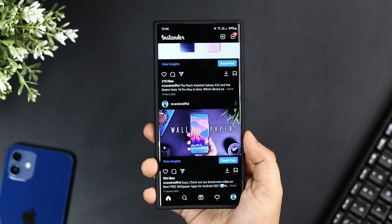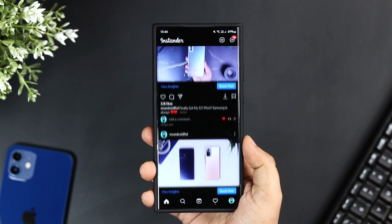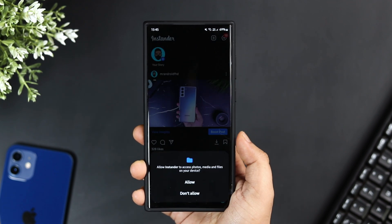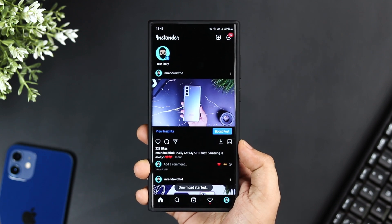Next up we have Instander. Instander is a free modification of the Instagram app for Android. It offers a lot of additional features that you won't find in the official Instagram app. It lets you download photos, videos, reels, and stories directly to your gallery, and the best part is it is completely ad-free.